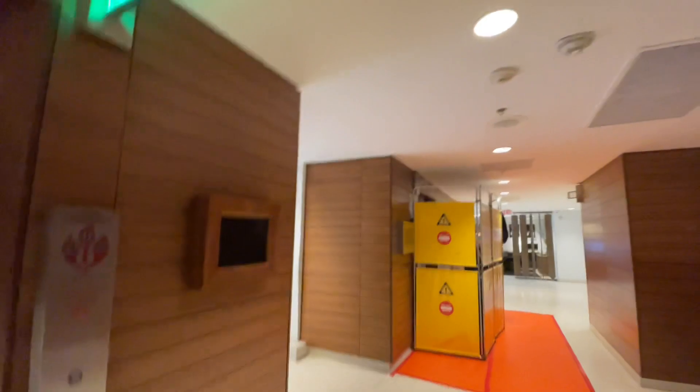All right, here we are at the Sheraton Hotel, downtown Nashville. Hydraulic ThyssenKrupps.